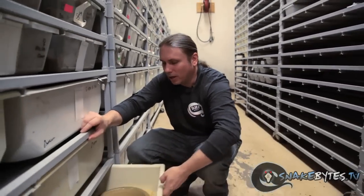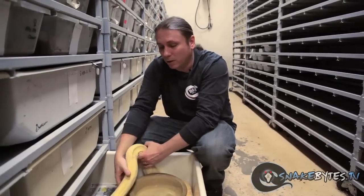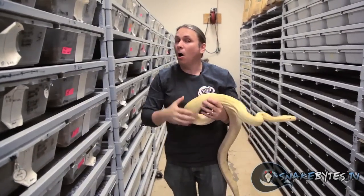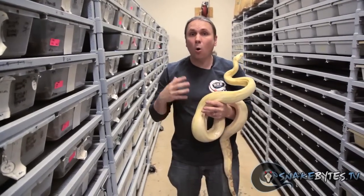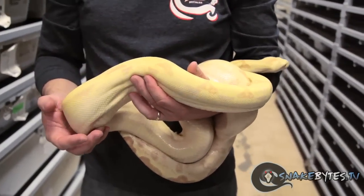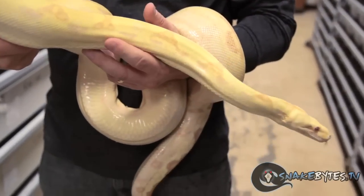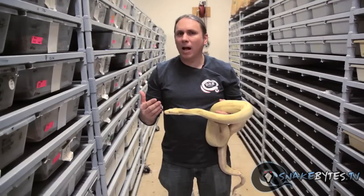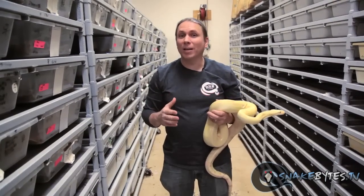Just because the animals I just talked about are entry-level doesn't mean they aren't extremely cool — someone like me, keeping snakes for 20-plus years, still loves keeping those animals. But if you've been keeping animals for a little while and want to go to the next level, a good starting point might be a boa constrictor. I don't really suggest these for a very first beginner just because they get a lot of size — a female can get up to eight feet. Although as you can see, they're extremely placid animals. They're extremely easy to feed because they typically eat frozen thawed, and they come in a lot of cool color phases, many now available for under $500.